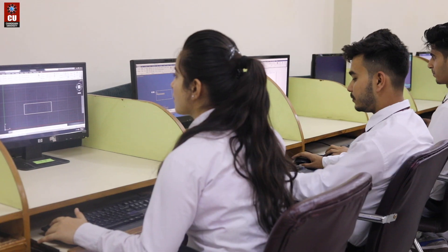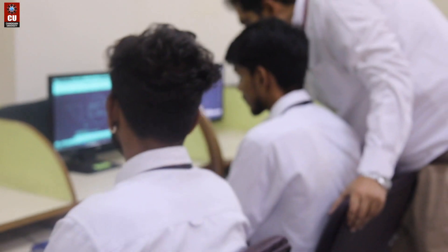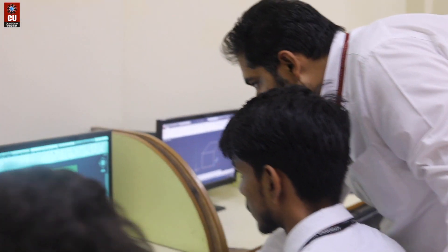Talking about placements, we have a long list of companies that have offered jobs to our students, such as Shapoorji and Pallonji, Saint Gobain, Everest India Industries Limited, and many other top-notch companies. Open-heartedly, we welcome you all — come join our family. Thank you.